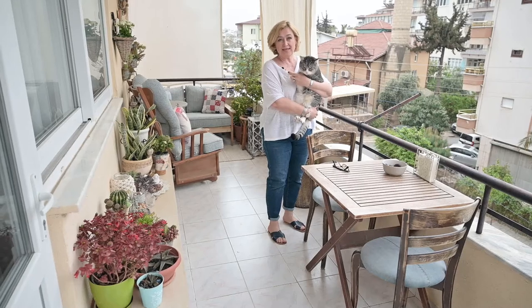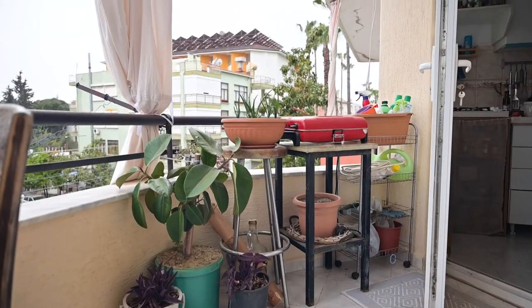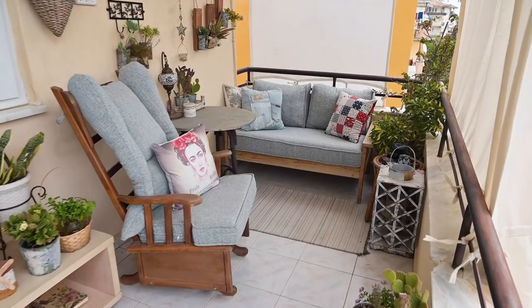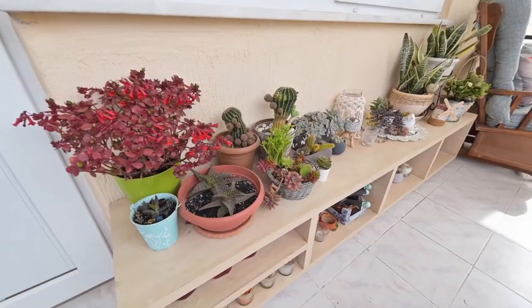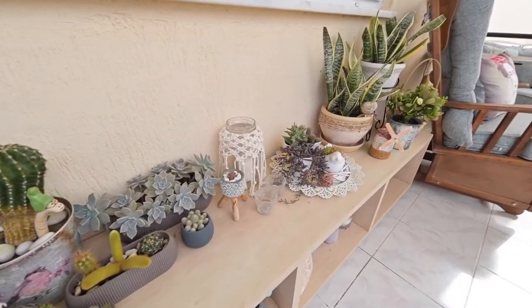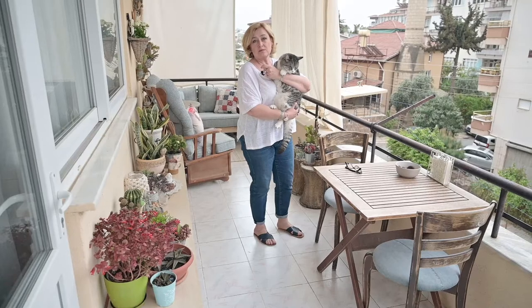The balcony is another favorite place for us. We use this space for relaxation and resting, but also for meeting with friends and family. Every Turkish family treats this space as a special space. That's why we call it the soul of the house.